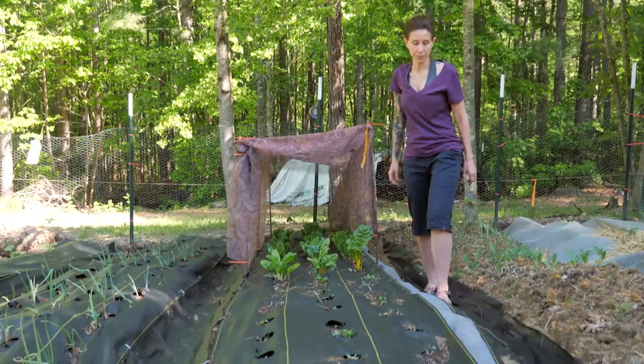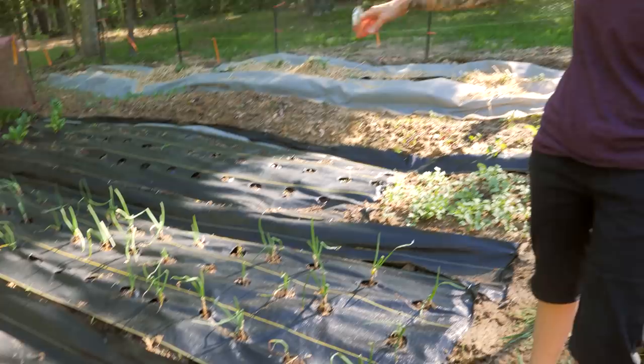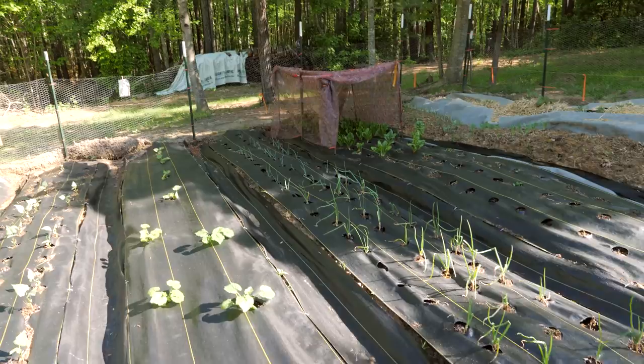This is my onion row. I have Candy onions planted up front and Patterson planted in the back. Patterson is a long-term keeper onion, and these are a sweet onion.